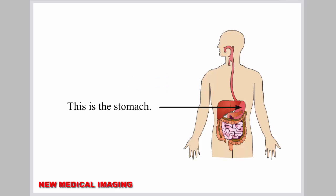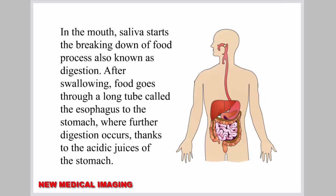This is the stomach. In the mouth, saliva starts the breaking down of food process, also known as digestion. After swallowing, food goes through a long tube called the esophagus to the stomach, where further digestion occurs thanks to the acidic juices of the stomach.